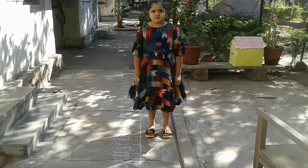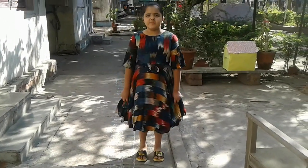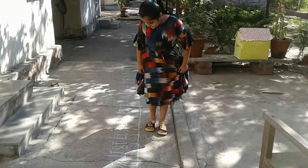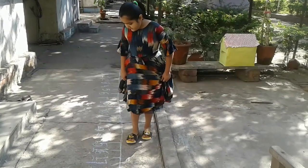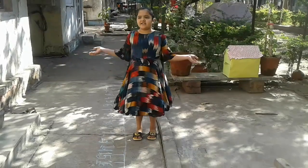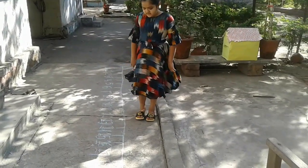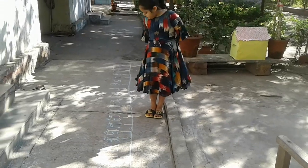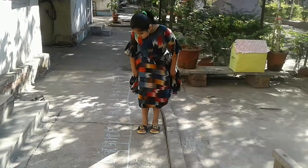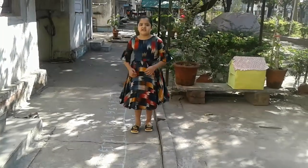Very good. 19 minus 6. I go forward: 1, 2, 3, 4, 5, 6, 8. And that is 30. Very good. Now 15 minus 5: 1, 2, 3, 4, 5. And that is 10.